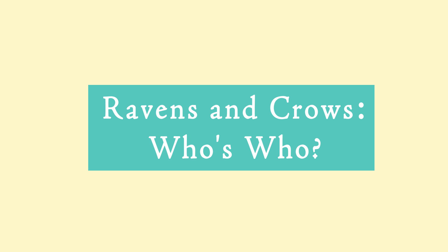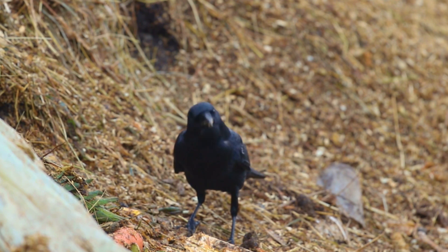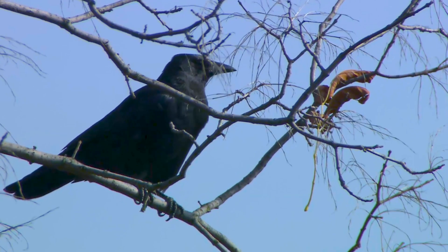This is BirdNote. So you're walking down the street, and a trash can's been tipped over, and eagerly picking through the riches strewn across the sidewalk are several black birds. They're crows. Or ravens. No, definitely crows. Maybe? How can you tell the difference?